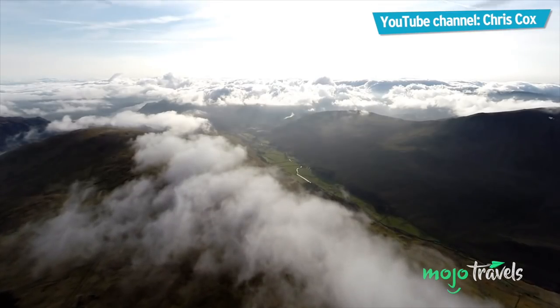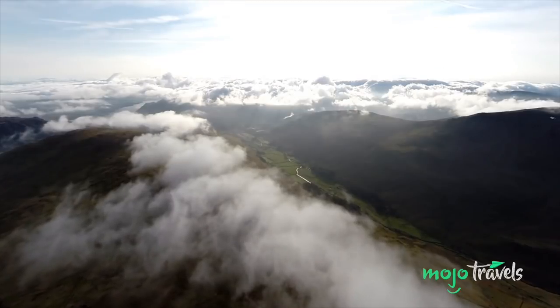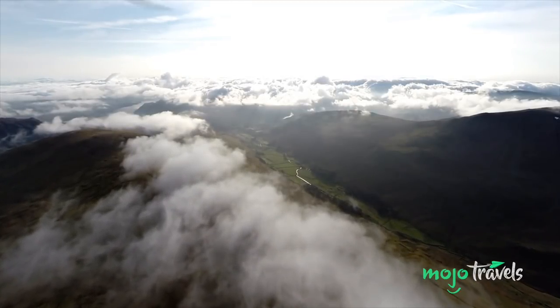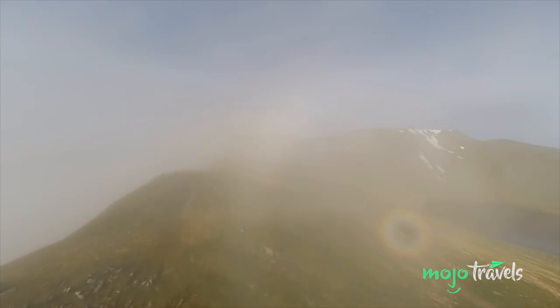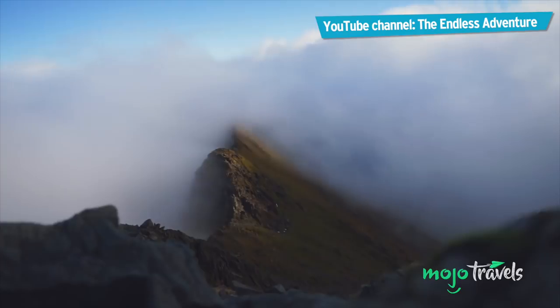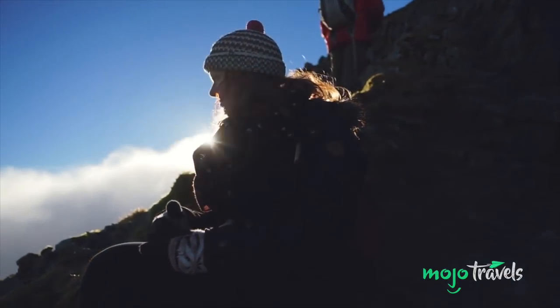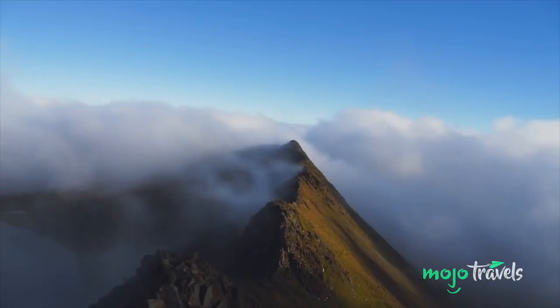But it can get tricky. It's located in the beautiful Lake District, celebrated, as we've seen with Coniston, as one of the most scenic regions of the UK. There are plenty of different routes to reach the peak, which has a flat summit, allowing for panoramic views of the surrounding lakes and countryside.